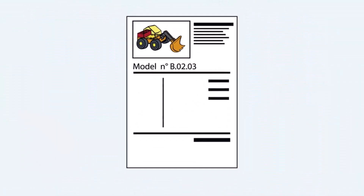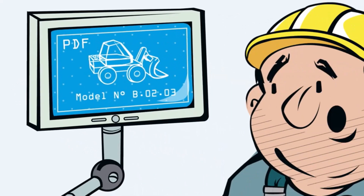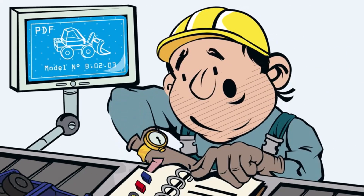Before we started with ProSuite, we ran our stations on SOP documents, on paper, and afterwards on PDF. But our operators just didn't have time to use it, and it was too hard to keep them updated.